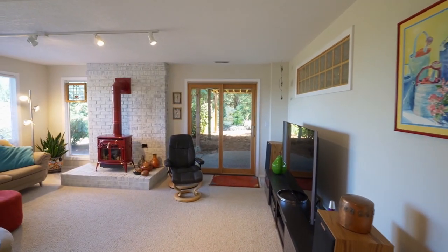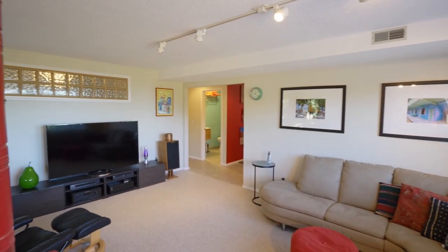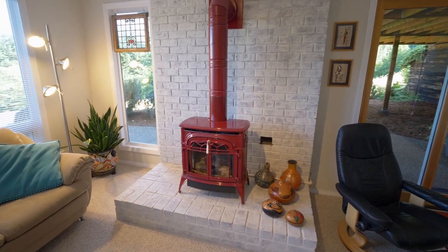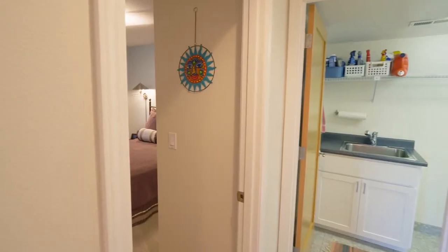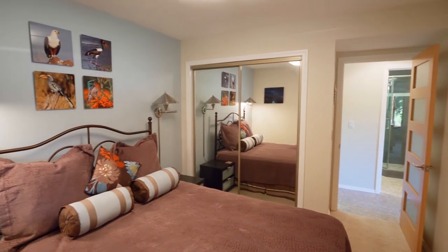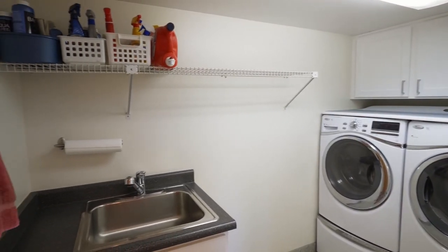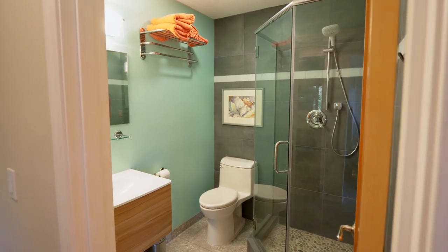On the lower level, relax by the propane stove in this large family room. You'll find an additional bedroom, as well as a utility room with a built-in sink, and another updated full bath with a shower.